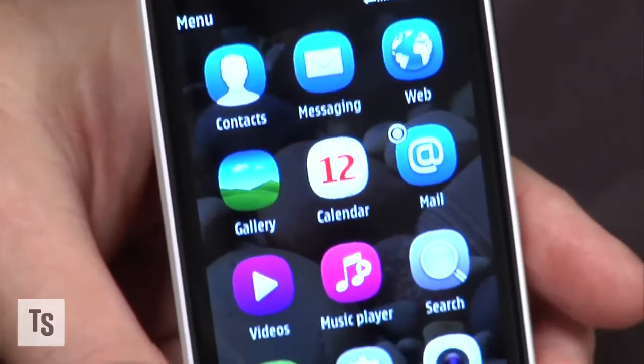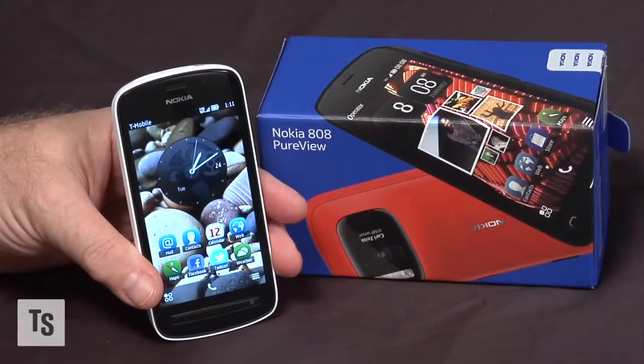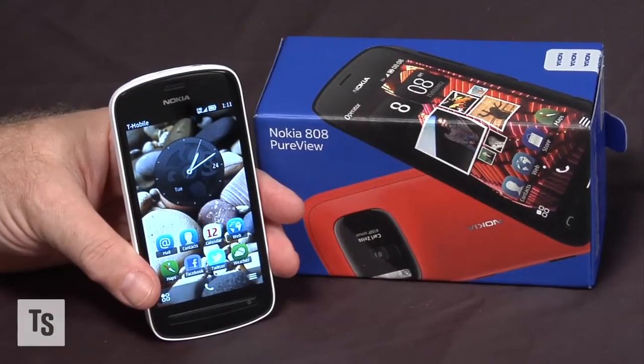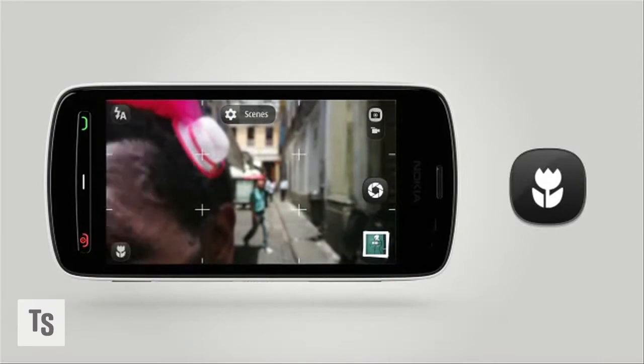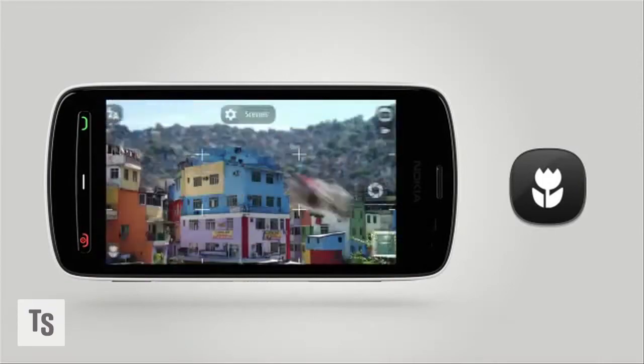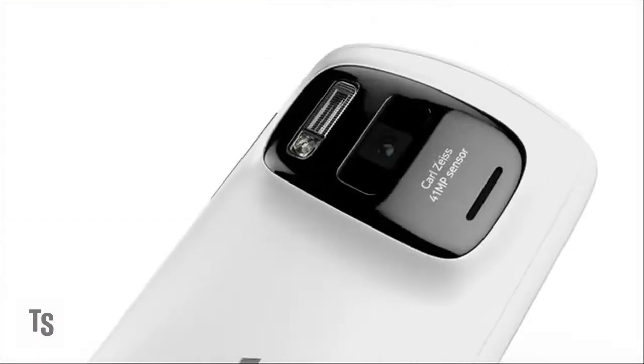Especially since it's being sold unlocked and unsubsidized by a U.S. carrier. That means you have to pay nearly $700 and get your own microSD card. But the camera is amazing.